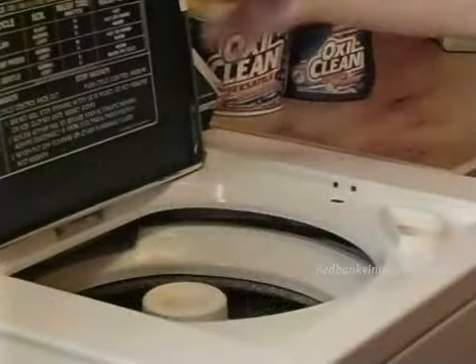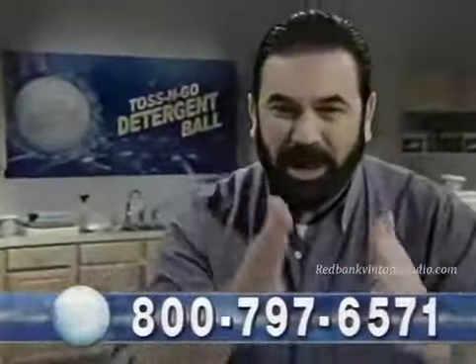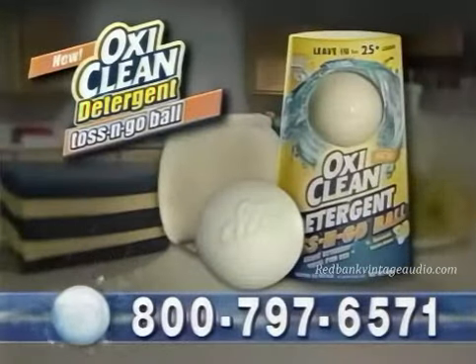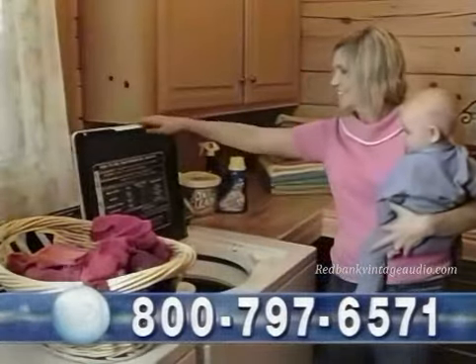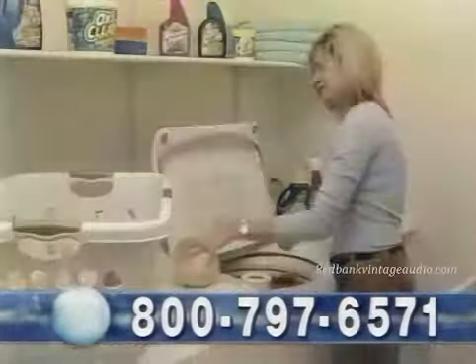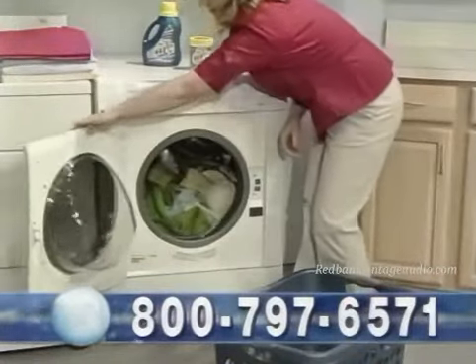Toss and Go Detergent Ball — just toss it in and leave it in while it cleans more than 25 loads of laundry. If you call right now, we'll send you the amazing new OxiClean Toss and Go Detergent Ball for a free trial offer. Try it in your home and break free from the hassle of laundry. Discover the quickest, easiest, most convenient laundry detergent you've ever used.